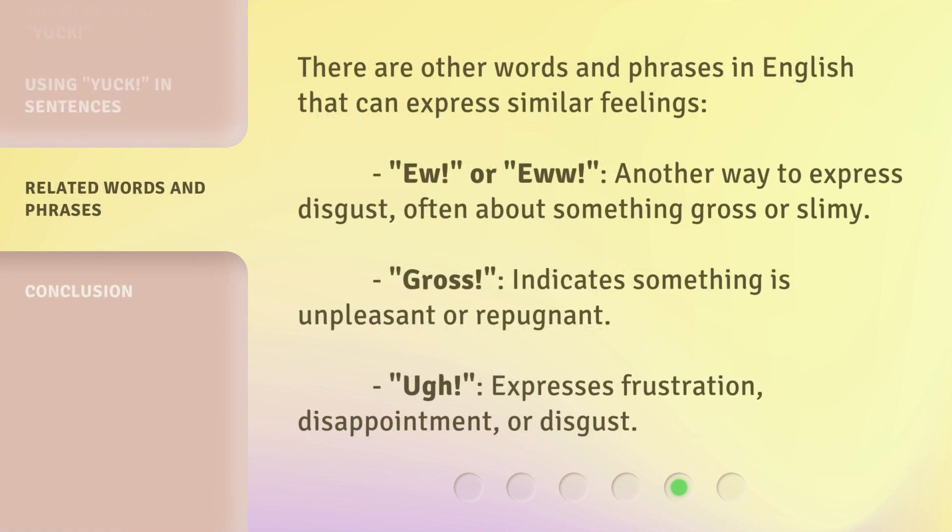There are other words and phrases in English that can express similar feelings. 'Eww' — another way to express disgust, often about something gross or slimy. 'Gross' — indicates something is unpleasant or repugnant. 'Ah!' — expresses frustration, disappointment, or disgust.